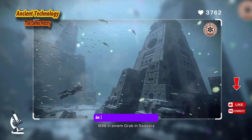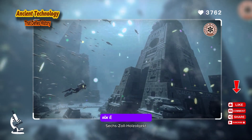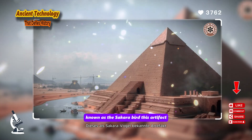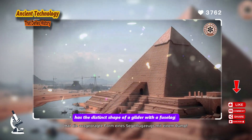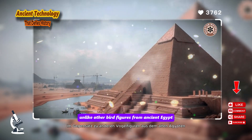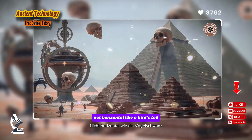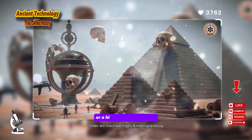Our eighth artifact takes us to the sands of Egypt. In 1898, in a tomb in Saqqara, archaeologists discovered a small, six-inch wooden object that resembles nothing so much as a modern aircraft. Known as the Saqqara Bird, this artifact, dating back to around 200 BC, has the distinct shape of a glider, with a fuselage, wings, and a tail fin. Unlike other bird figures from ancient Egypt, its wings are perfectly airfoil-shaped, and its tail is vertical like the rudder of a plane, not horizontal like a bird's tail. Mainstream Egyptology classifies it as a ceremonial object or a high-class children's toy.